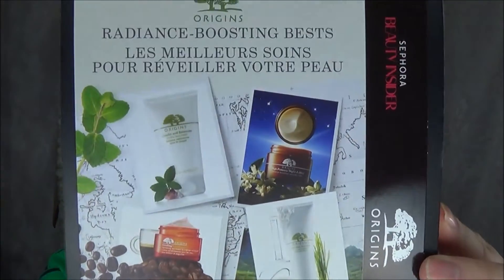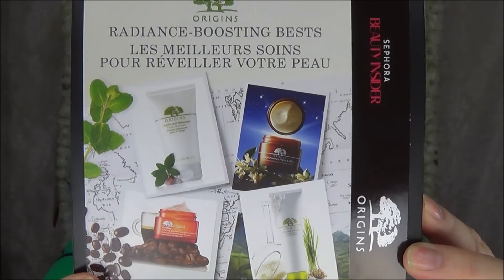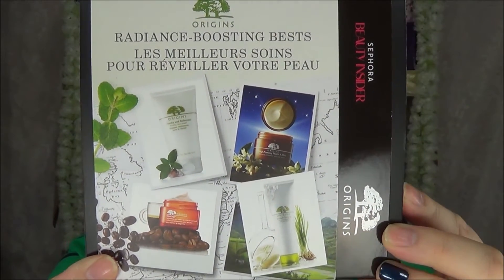As I always say, I saved my Sephora points — so this is a 500-point perk: the Origins Radiance Boosting Bests, with the Checks and Balances Foaming Face Wash, Ginzing Refreshing Eye Cream, Modern Friction Gentle Dermabrasion, and the High Potency Night-A-Mins. You might think that's very similar to the set I just bought — it's just that good. I suggest saving your points up as much as possible unless there's something really great in the 100-point perks.